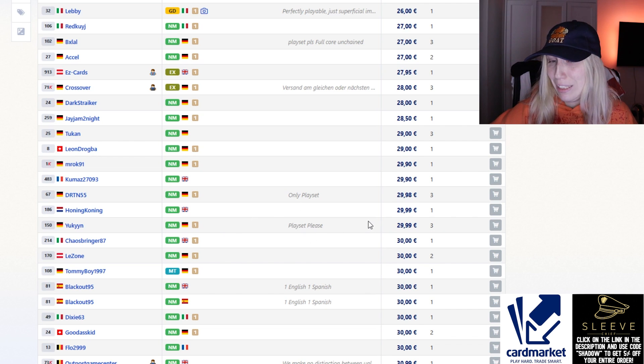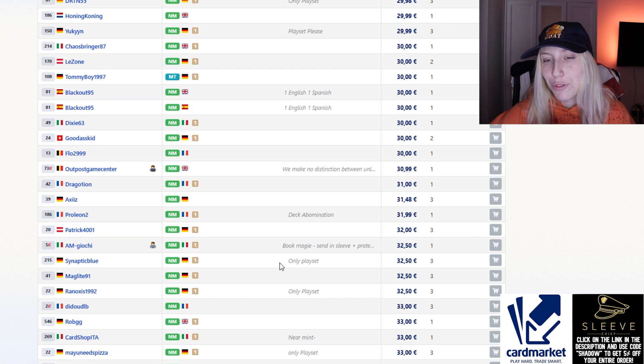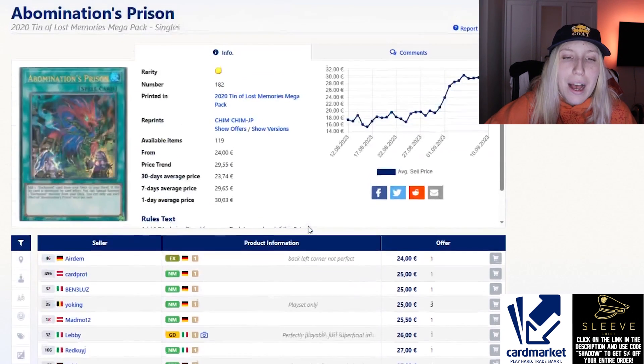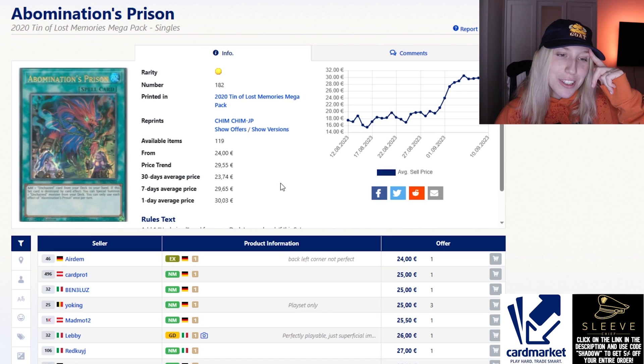If you have to pick up Abomination's Prison right now it kind of feels bad. You might just wait for a reprint, but 30 to 33 euros for one card isn't that bad for Unchained, especially because I don't think the deck is in danger of getting hit — it seems like a very fair deck that takes skill to pilot. Maybe you already own Tour Guide or have the engine from before. If you want to pick up something that feels fairly safe and spend around 100 to 150 euros for the entire deck, I don't think that's bad.